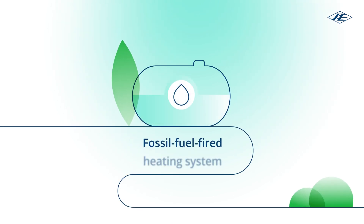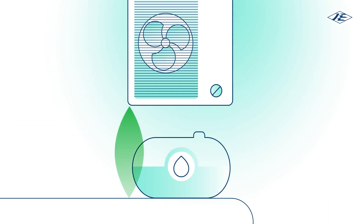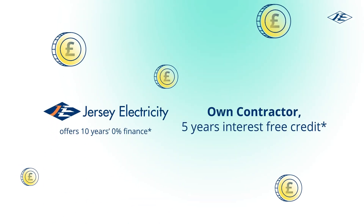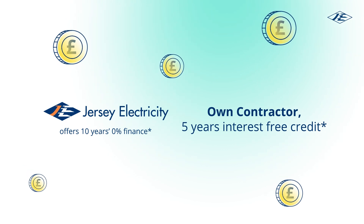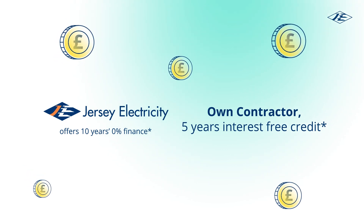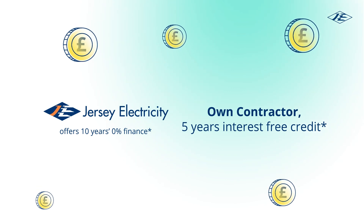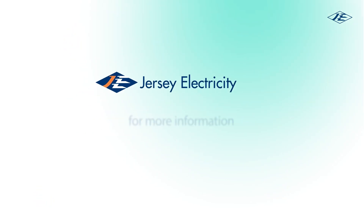If you wish to switch from a fossil fuel-fired heating system to a heat pump, Jersey Electricity offers 10 years interest-free finance to help spread the cost, up to £15,000, subject to terms and conditions. If you prefer to use your own contractor, they'll offer you five years interest-free credit up to £6,000.